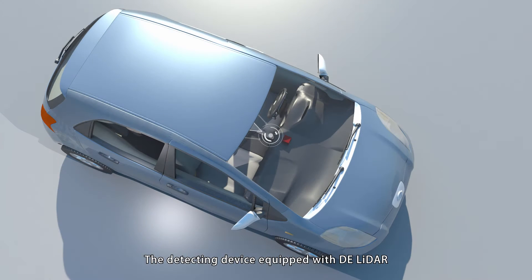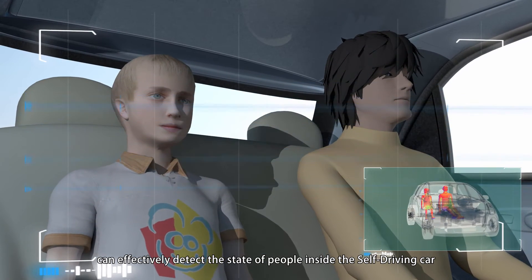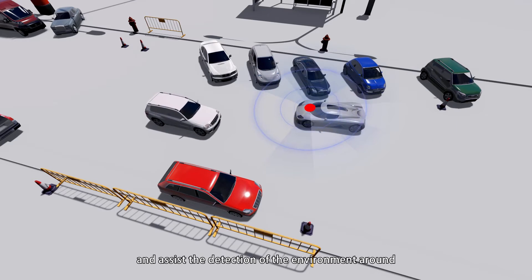The detecting device equipped with DE LiDAR can effectively detect the state of people inside the self-driving car and perform detection of the environment around it.